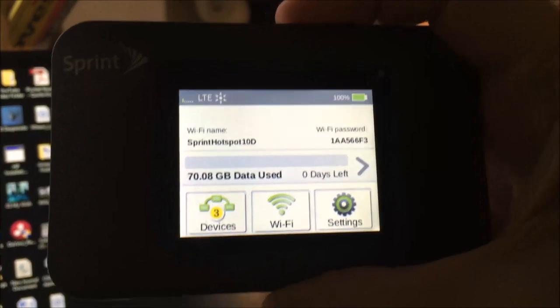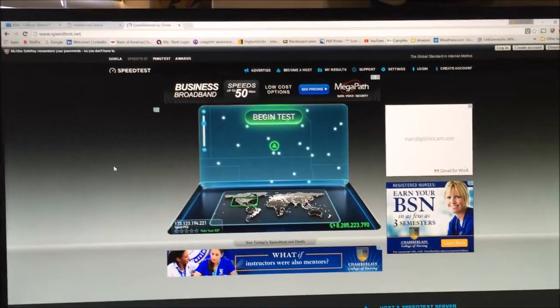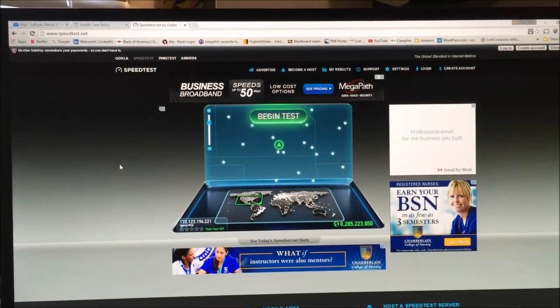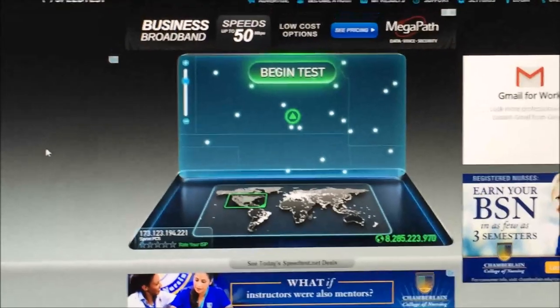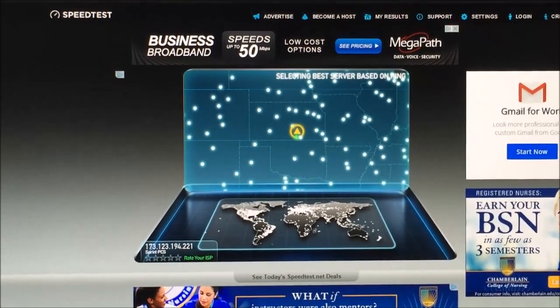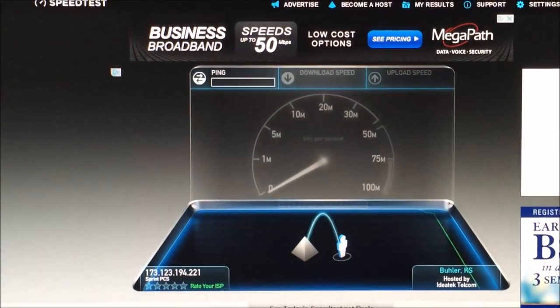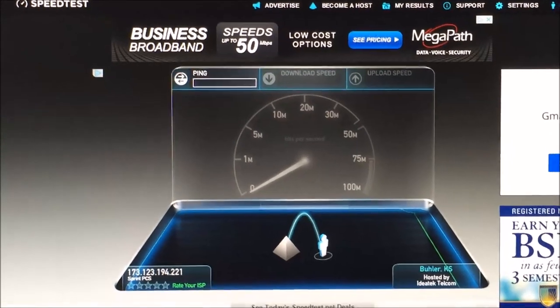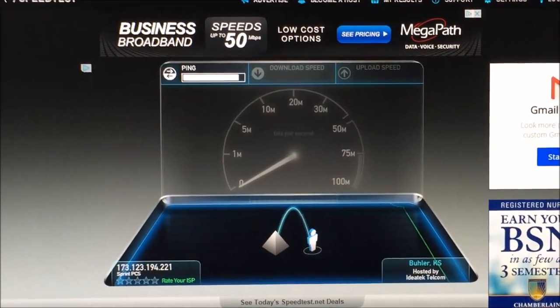This has been a great little device for me. If you're interested in seeing if they're still offering this unlimited plan, you can go to www.unlimitedville.com. I figured I'd go ahead and give you an opportunity to see the speed test on this, so let me zoom in a little bit so you can see. I'm going to go ahead and begin the speed test here and let's see how it does.